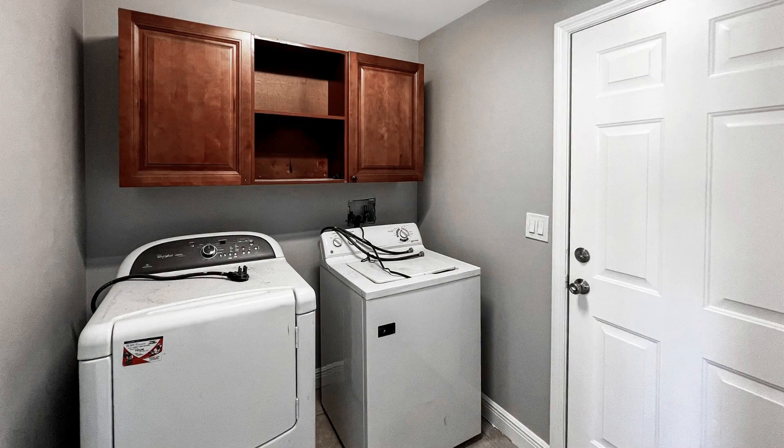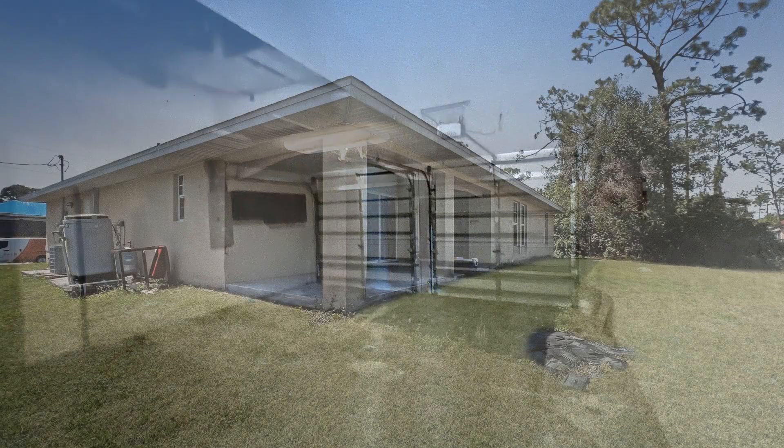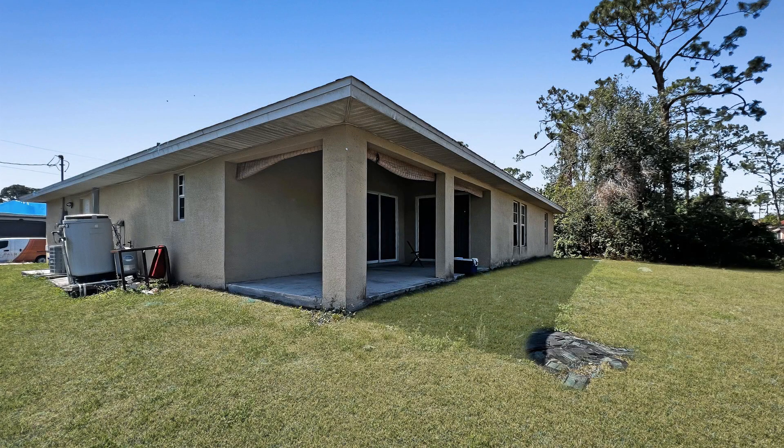Enjoy entertaining with outdoor activities or relaxing in the spacious backyard. Beyond the property, you'll be in close proximity to nearby amenities such as schools, parks, and shopping centers.